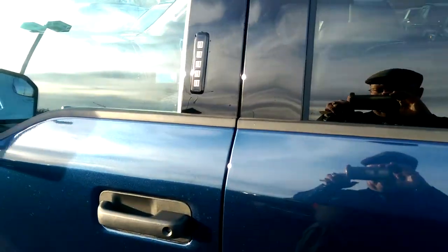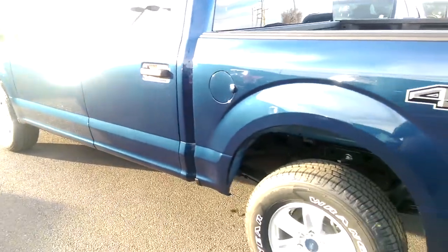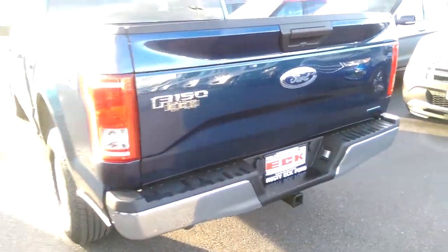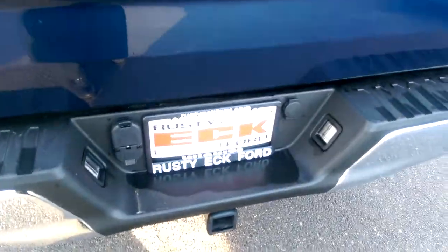It's got a little keypad on the door so you can just type in your code and get in if you just want to lock it, leave your keys inside, or maybe you just want to run out and grab something without having to get your keys. This is a 4x4 model. You've got connections down here for your tow hitch and your backup connections for wiring, and a little camera there as well.